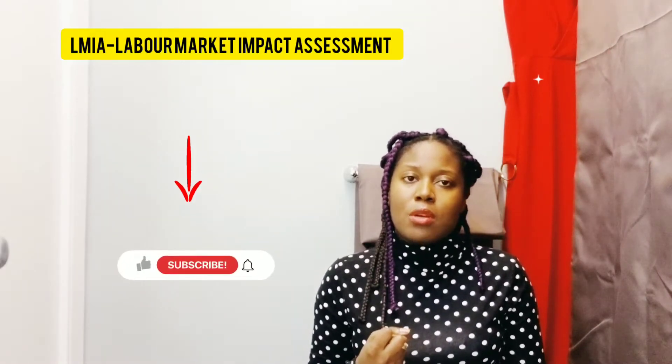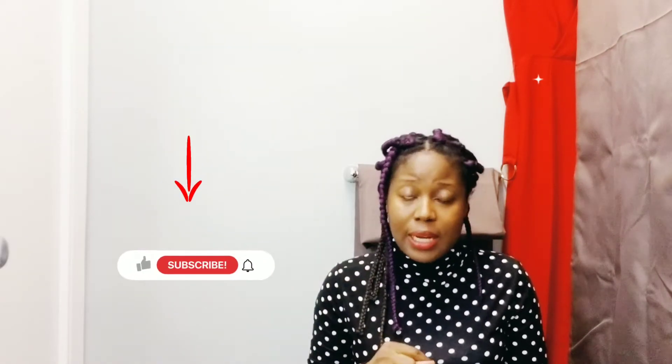What is an LMIA? LMIA is Labor Market Impact Assessment. It is used by employers to recruit foreign national workers from outside Canada or within Canada to fill in a job shortage that a Canadian or a permanent resident could not fill. The employer would have to run a four-week job posting, and if no Canadian or PR can fill that position, that's a positive LMIA, which means the foreign national can take the position.